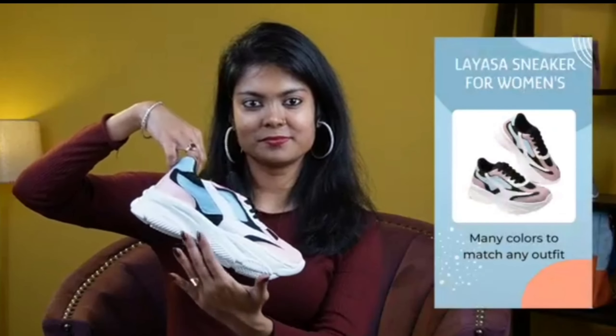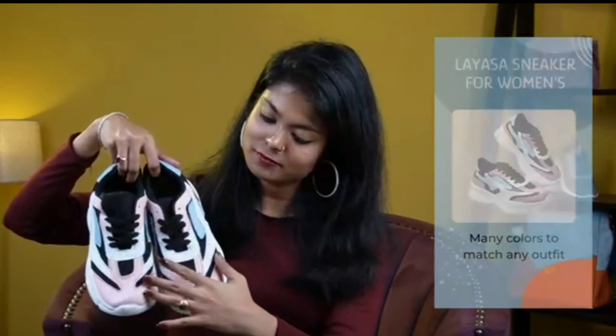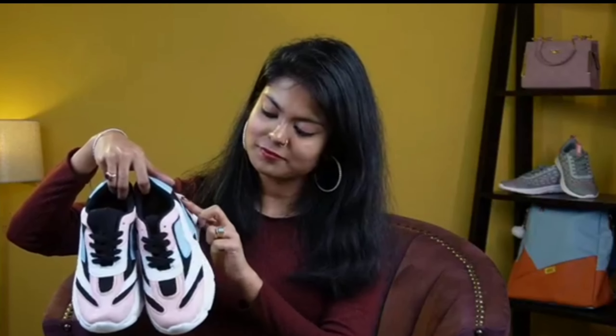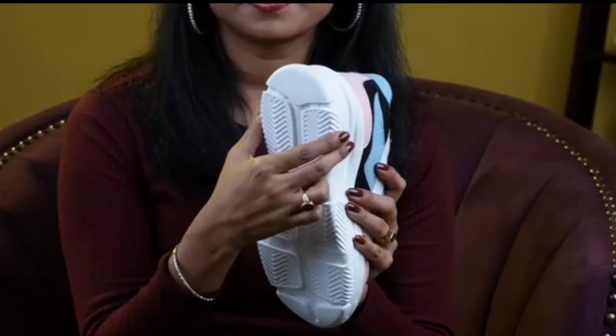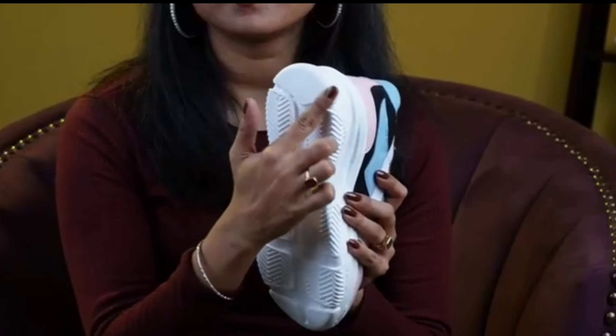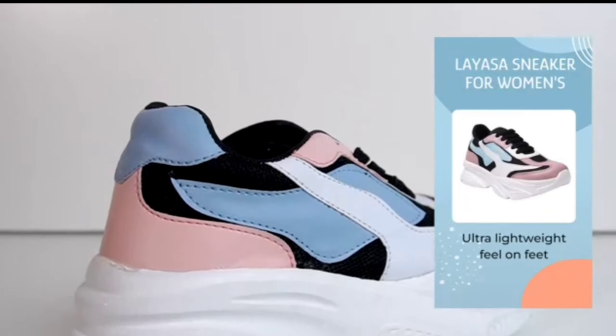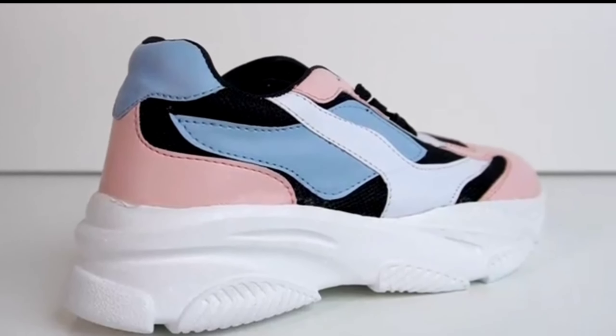These sneakers come in different colors to match any outfit. With their classic style, they will look great on everyone. Whether you are going out for a walk, running errands, or just hanging out with friends, these shoes will keep you comfortable all day long. Plus, they are so lightweight that you won't even feel like you are wearing anything at all.